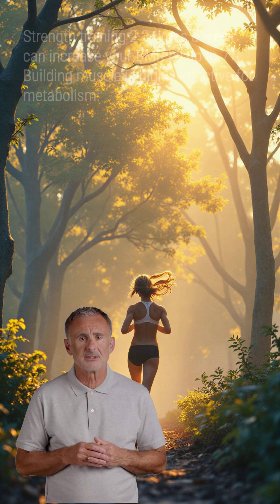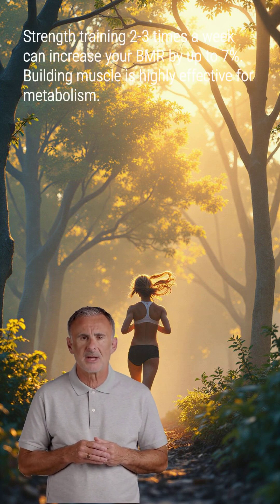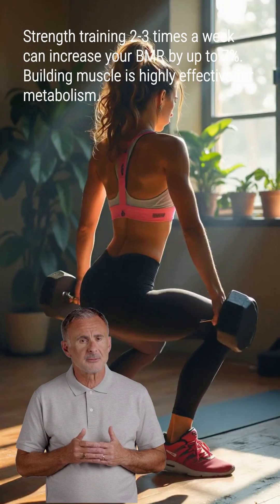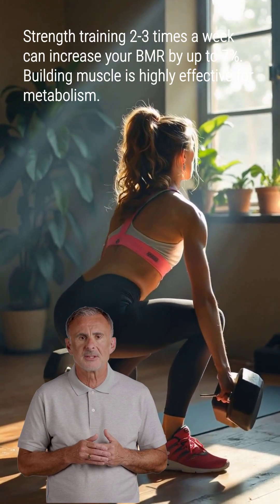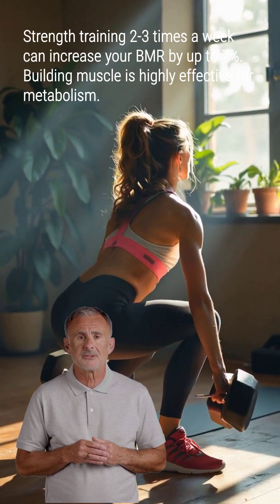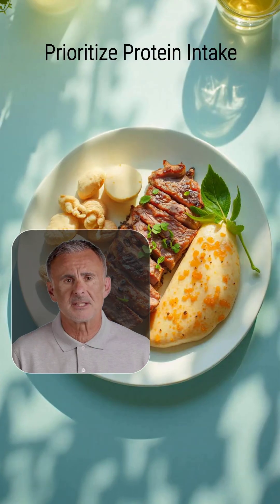While you can't drastically change your metabolism overnight, sustainable habits can modestly increase it. Building muscle through strength training is highly effective. Resistance exercises 2-3 times a week can increase your BMR by up to 7%.